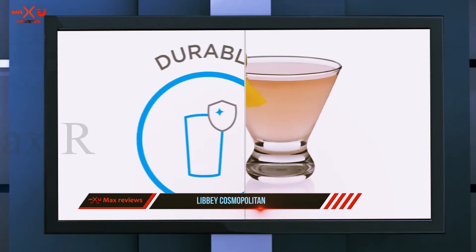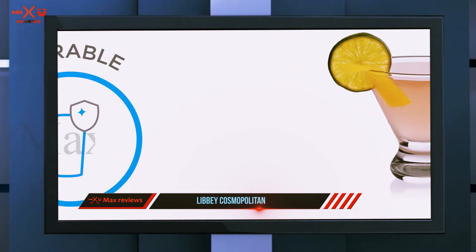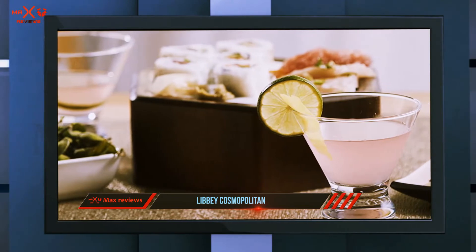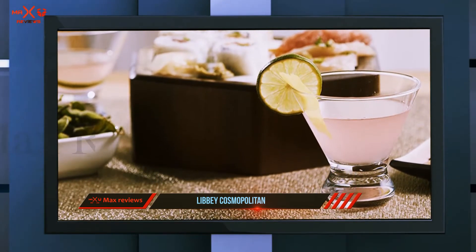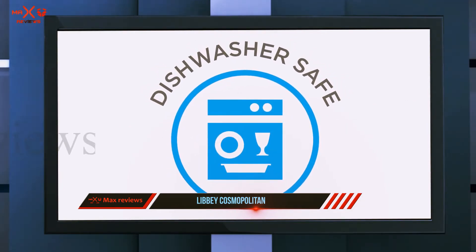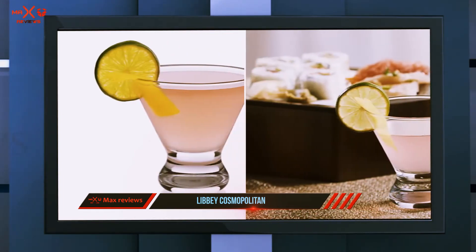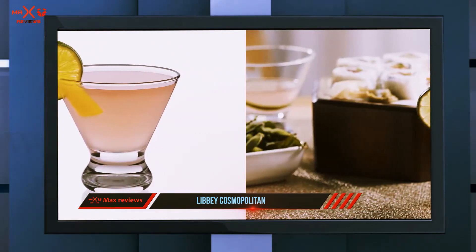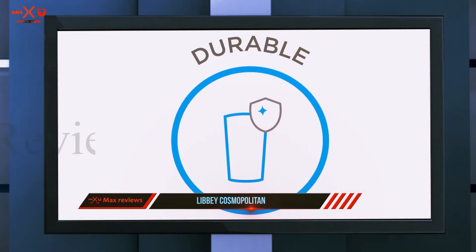This set of four glasses is super affordable and puts a modern twist on a classic glass. Like the Athena glasses from Joyjolt, the Libbey Cosmopolitan glasses feature a stemless inched base. This affordable set is perfect for showing off your drink mixing skills to your friends or adding that certain something your bar was missing. Save time during rush hour by tossing — not literally — these glasses into the dishwasher.